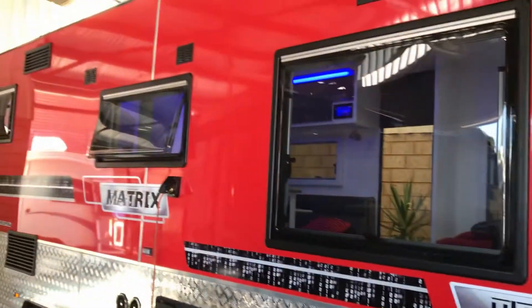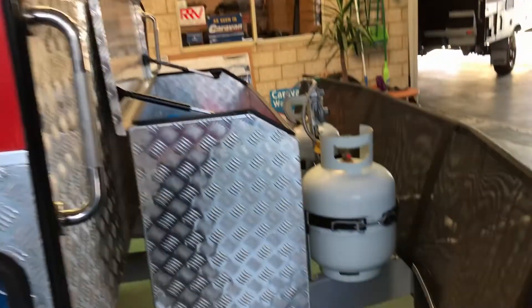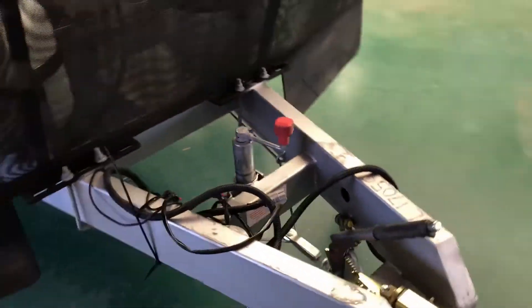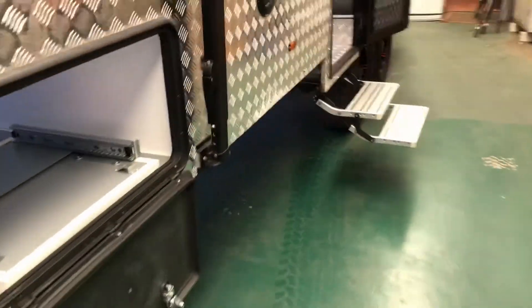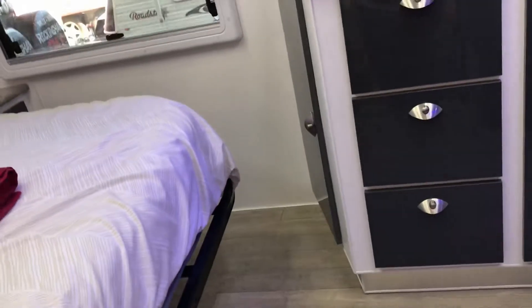Zoom up — big windows right the way through. Come back down the front. As I said, standard with ESC sway control, DO 35 hitch, stone guard — everything you need for off-road.